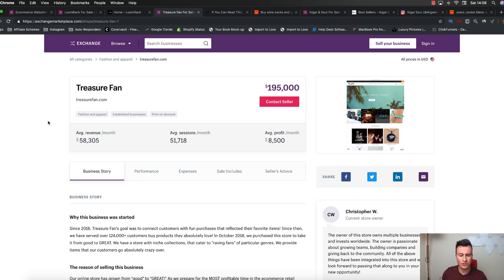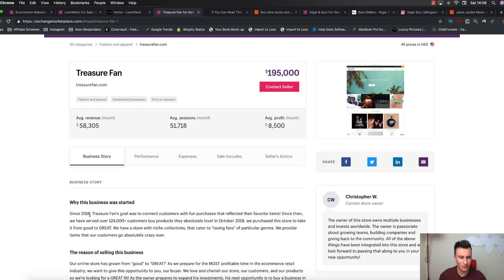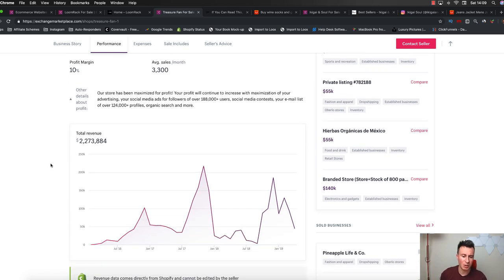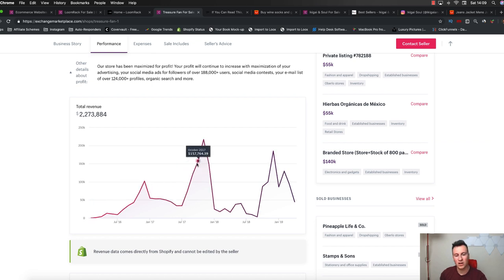I just want to show you this store to prove that general stores aren't dead. At the end of the day, if you have a good product, you advertise it in a good way, and you have it on a good store, then your customer will buy the product. It doesn't matter whether it's a niche store or a general store - if they like the product they're going to buy it. Treasurefan.com was established in 2016, and performance-wise they've done clearly over $1 million. A pretty healthy business, and what I like is that these guys are doing consistently well rather than being on a decline.